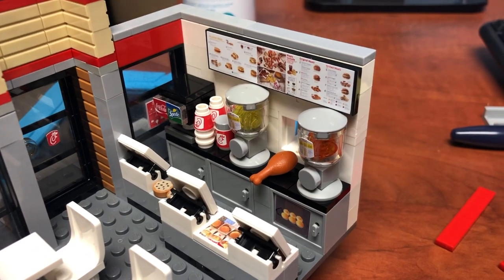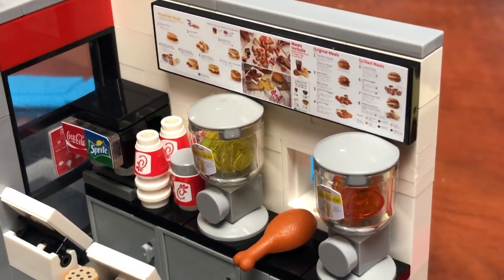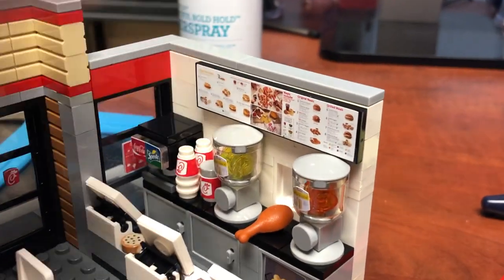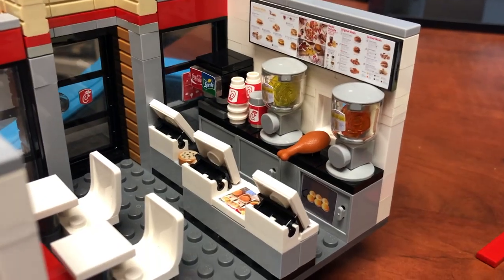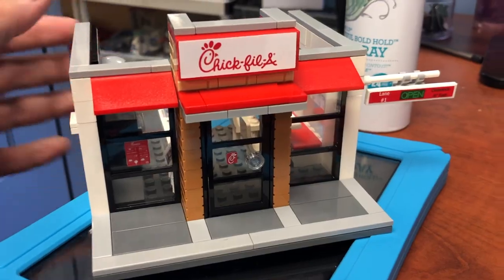The magic of Chick-fil-A — this is our most popular restaurant set, and you know why, probably because of lemonade. People love lemonade. Zabodak had a few too many lemonades in the Walmart video, didn't he.